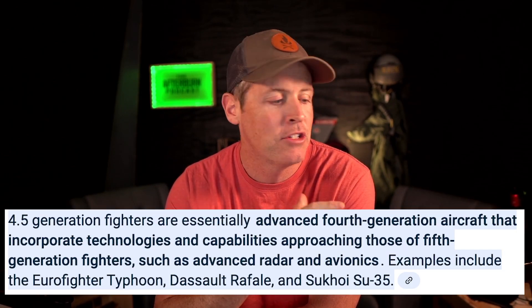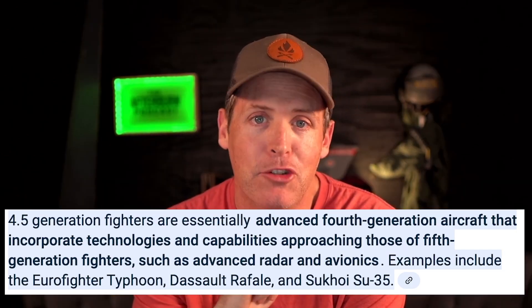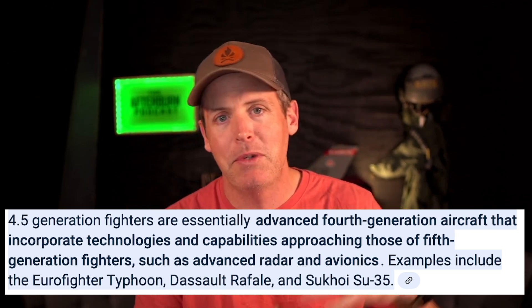The F-22 also incorporated sensor fusion, a super cruise capability, and a few other things. Then came the F-35, which continued to grow and make enhancements in technology and capabilities. Since many fourth generation aircraft are still flying and heavily used around the world, we can take lessons learned from the F-22 and F-35 and put that technology back into those legacy fourth generation fighters, thus making them 4.5-gen fighters. The sixth generation takes us to the next level — the F-47.